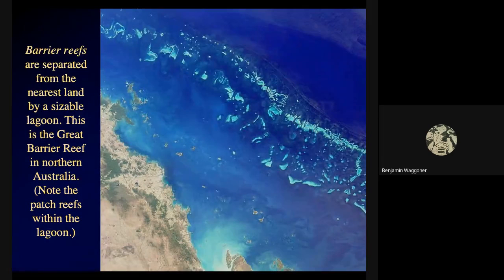Then there's the Great Barrier Reef of Australia. You can see there's a rather wide lagoon — a couple of miles wide — between the landmass and the main crest of the Great Barrier Reef. Notice within the lagoon you get some little patch reefs. So that's what we mean by a barrier reef. On an atoll, you start with a volcanic island that grows patch reefs, those grow together into a fringing reef, and as the island sinks while coral reefs grow upwards, you go from fringing reef to barrier reef and ultimately to an atoll.